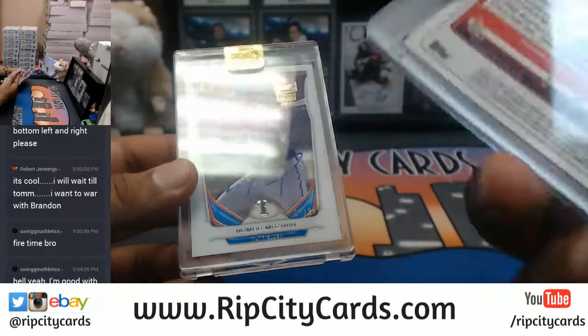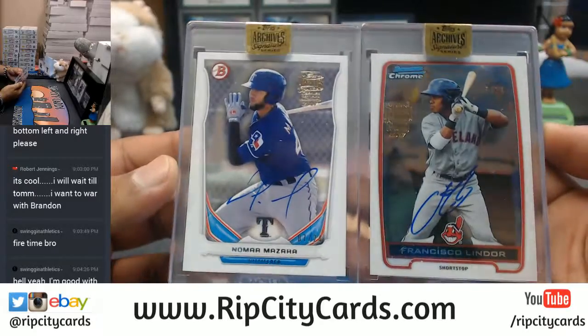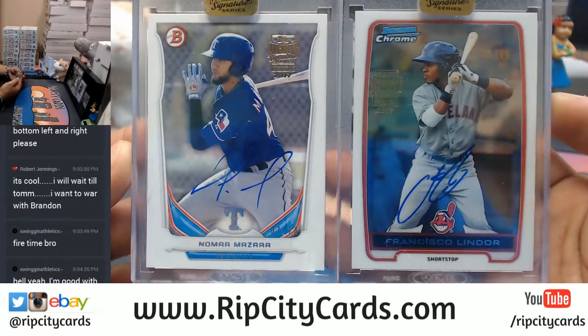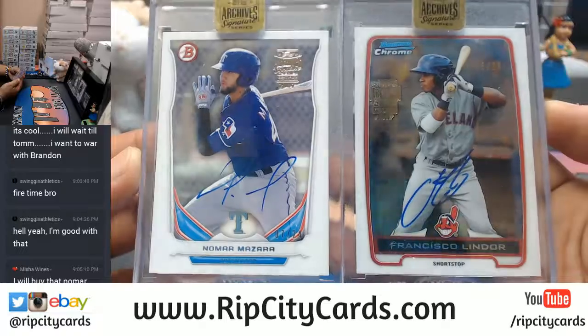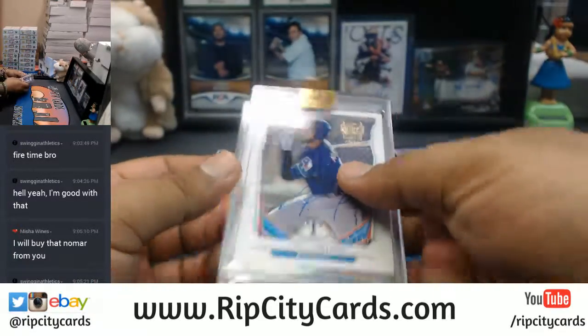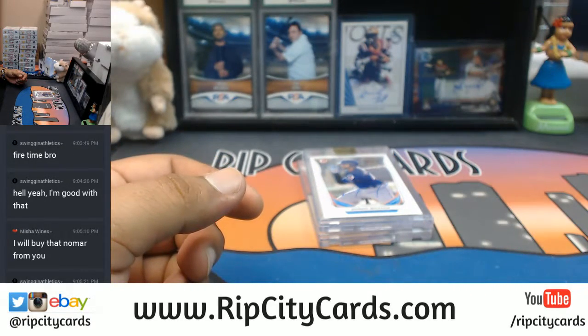Those are the hits — this is Bowman Chrome from 2012. So there you go, those are your hits: the Lindor 5 out of 18 and the Mazzara 7 out of 24. There you go Kyle, and that was Archives y'all — personal style. Thank you very much, we'll get it out to you.